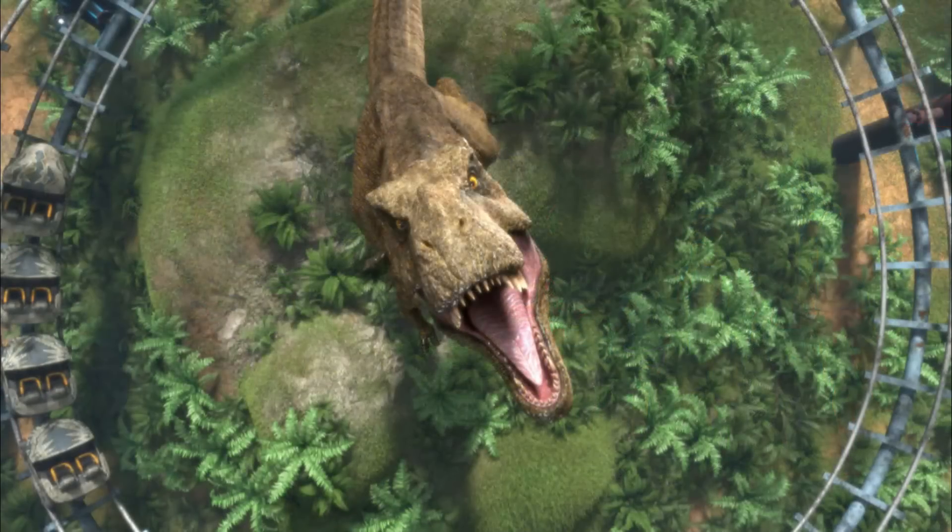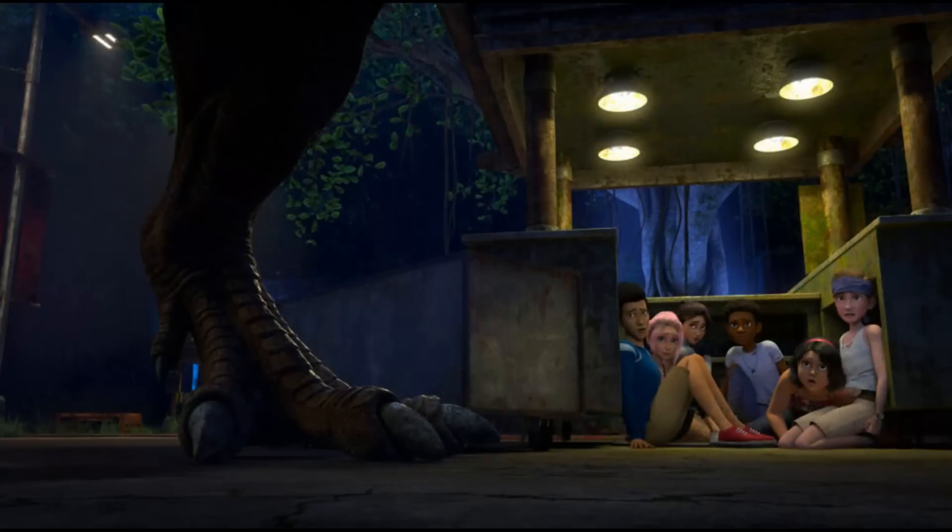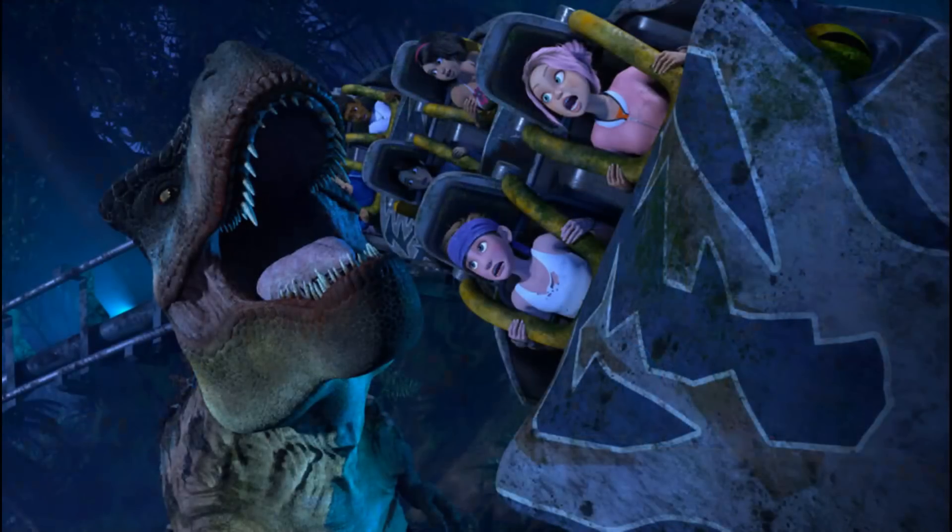Up next we have an image of what seems to be the roller coaster in a sort of helix pattern, but in the middle of it we have what appears to be Rexy the Tyrannosaurus Rex as well. Another image has the campers hiding behind or inside some sort of shack, away from what I believe to be the Tarbosaurus based on their location. And as we were speculating during my trailer breakdown, here is an image of the Tarbosaurus attacking all of the campers who are on the roller coaster — undoubtedly a nice little nod to the Bone Crusher from Jurassic Park: The Game.